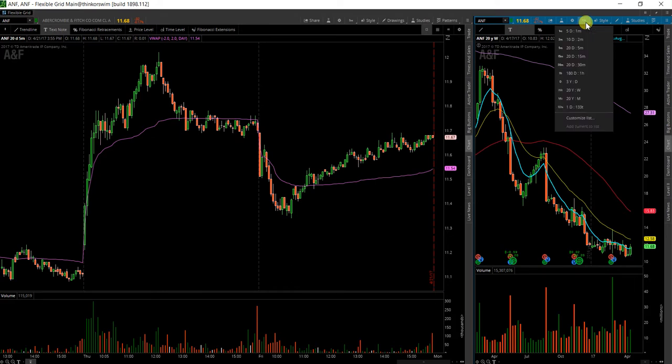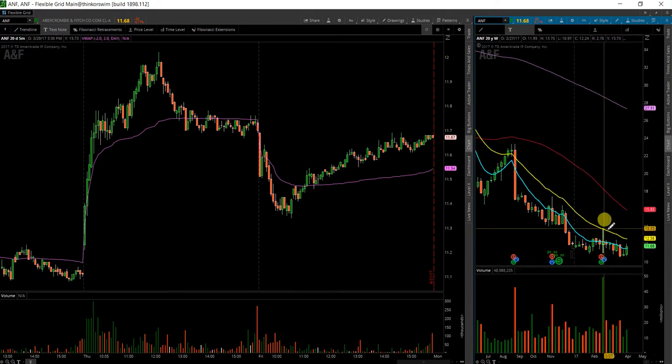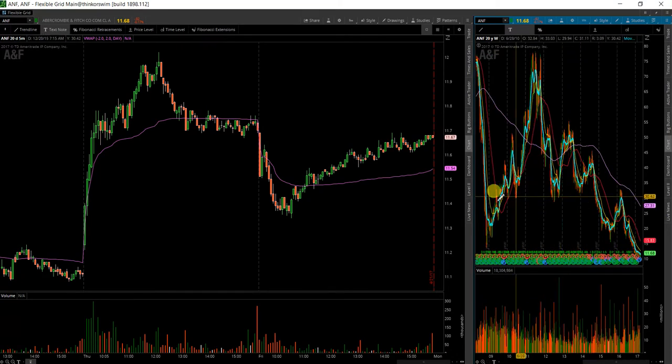Next tier I have is ANF, Abercrombie & Fitch. I'm just looking at some of the longer term charts. This is the weekly chart. There's a very wide range bar here to keep in mind on any kind of a move. It looks like this $11 area should be held as support. This stock does pay a dividend, so it may not dip much more than that. As you can see, there's a longer term bottom right around the same region.